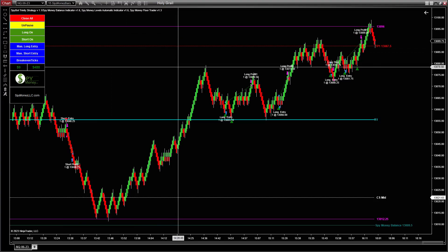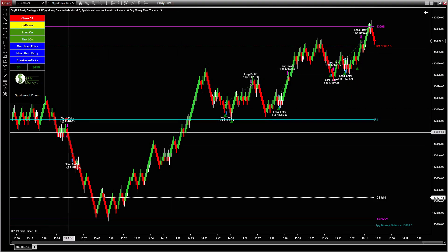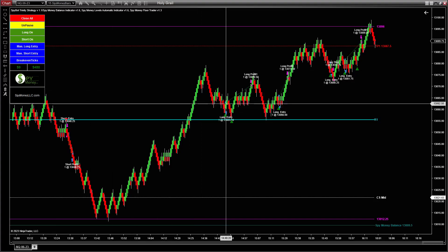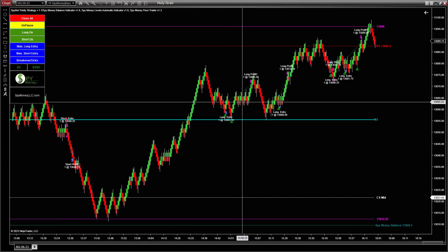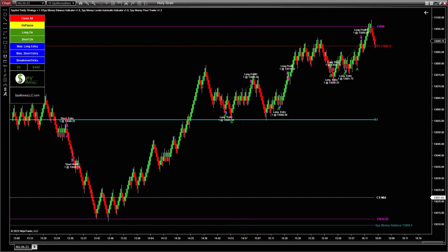Four hundred fifty dollars — that is forty-five percent profit that it made, because it costs a thousand dollars to enter the trade, so it's up four hundred fifty dollars. Really good job. We have the bot for it and we also have the indicator, so whether you want to trade with the bots or just trade with the indicators, we have two different leases for this.